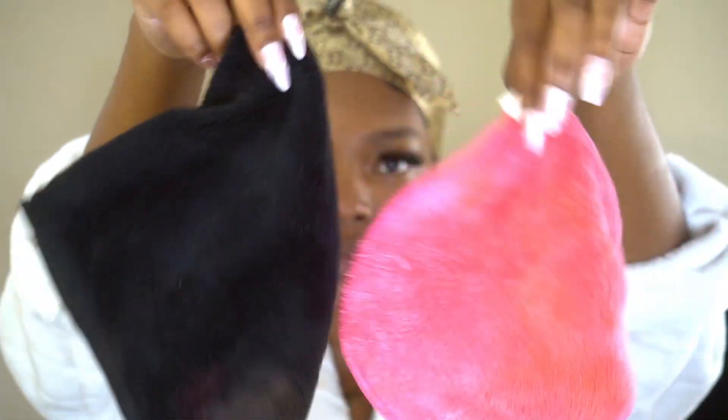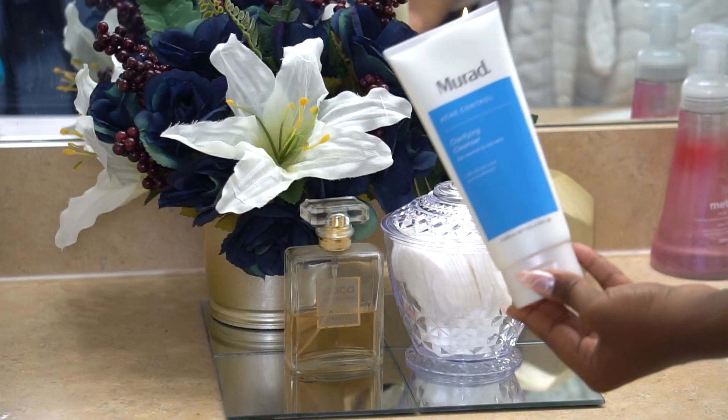A major key for me is these microfiber towelettes, which don't keep bacteria on them like regular towels. They're super soft on my skin. I actually have tons of these — one is used for my makeup removal and one is used for my everyday skincare.